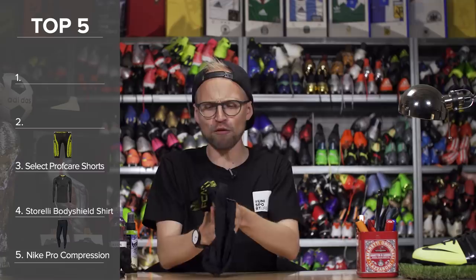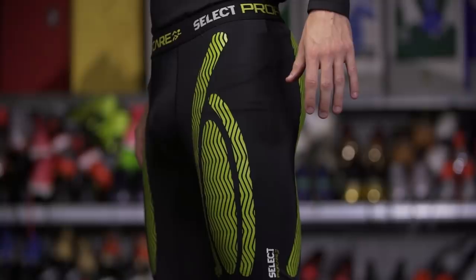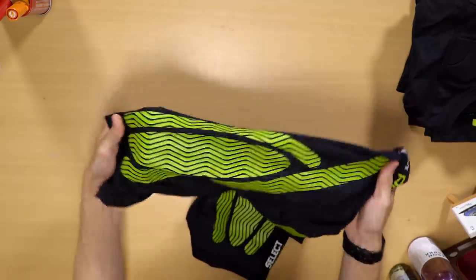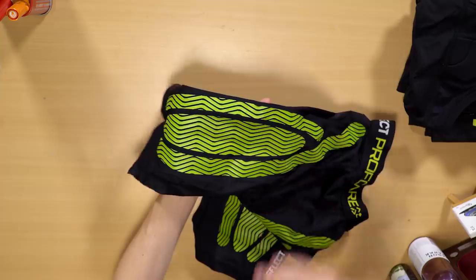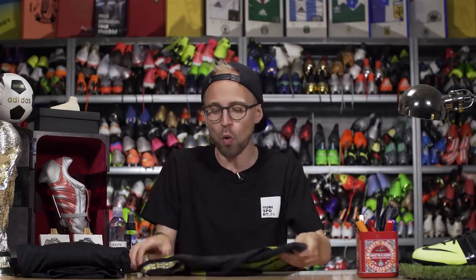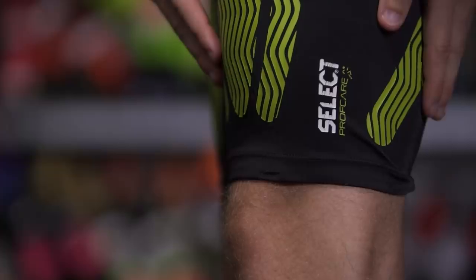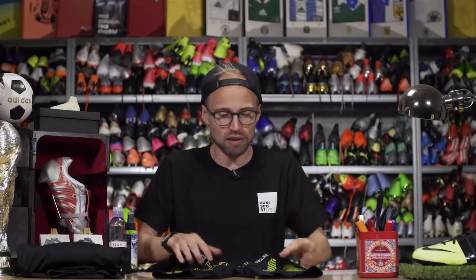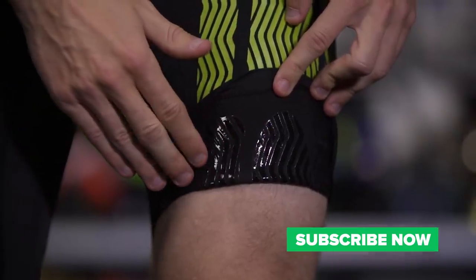Number three is the Select Profcare Compression Tights. It doesn't sound that sexy, but it's just one of those pieces of gear that you keep coming back to once you've tried it, because frankly it's one of the best compression shorts on the market right now. Not only do they give you nice compression, they also give you some of the same sensation that kinesio tape would give you, which makes your thighs feel a lot more fresh and also speeds up the recovery process quite a lot. When you get old like me, that is a big plus. I wear these both for training and matches basically every week. While they are a tad bit expensive at 74 euros, they're definitely worth the money — I've had mine for about two years and they're basically as good as new.